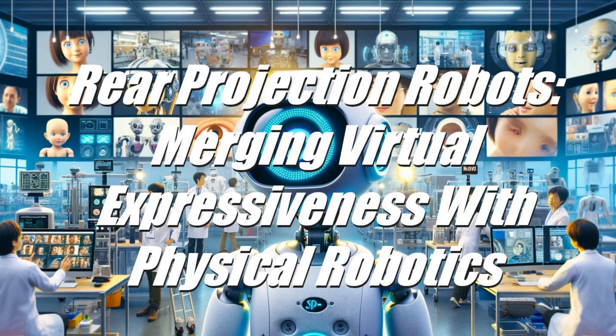Similarly, Embodied, while not solely focused on rear projection technology, has made noteworthy contributions to creating engaging, interactive robots. Their designs emphasize emotional intelligence and integrate advanced AI and machine learning algorithms, enabling meaningful human-robot interactions suitable for educational and therapeutic applications.